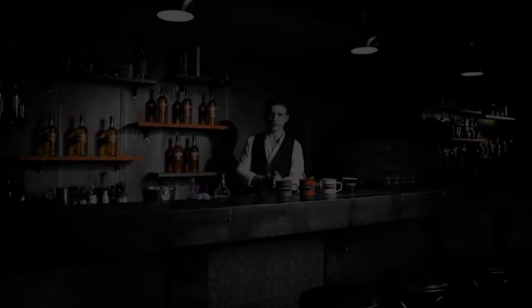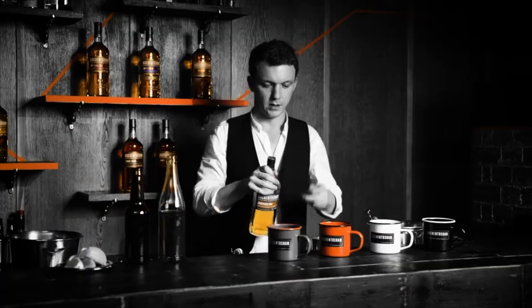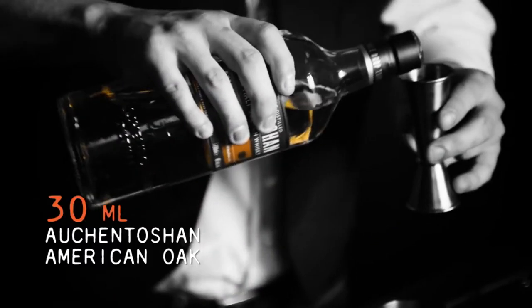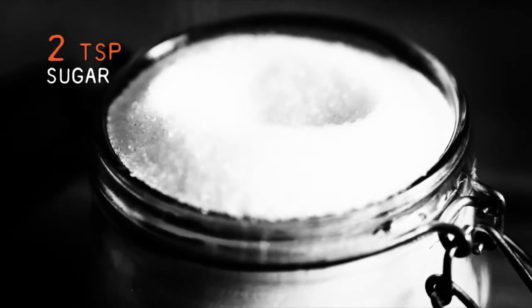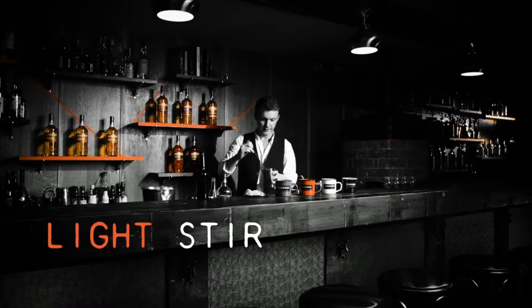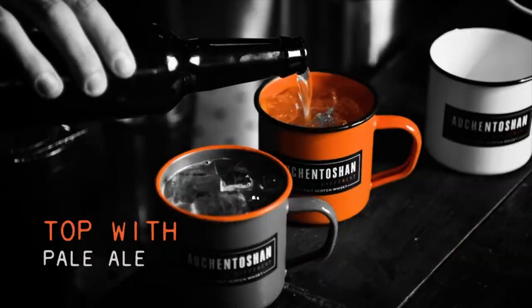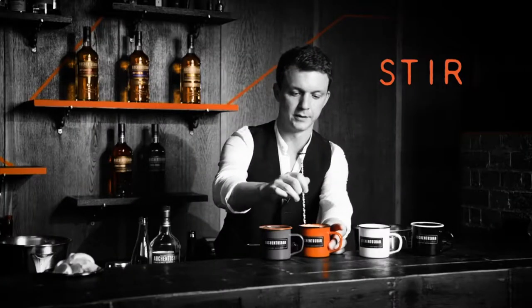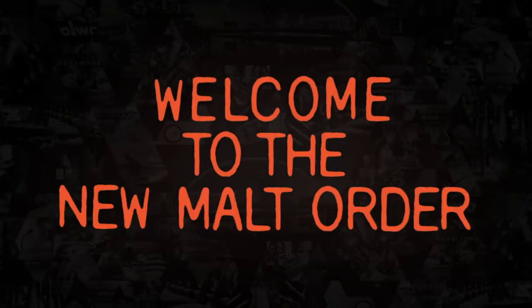Today I'm going to show you how to make an Auchentoshan and ale. For each drink use 30 milliliters of Auchentoshan American Oak, two teaspoons of sugar, and half a lemon squeezed. Give it a stir, give it a shake, top your glass with ice, pour it in, and top with pale ale. One last stir and garnish with some fresh lemon. Welcome to the New Malt Order.